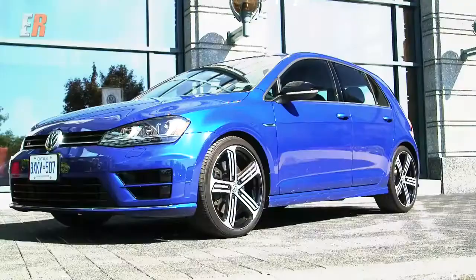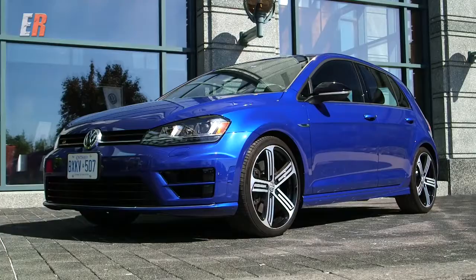The Golf R really is the top of the line when it comes to the Golf family. We start with our regular Golf hatchback, we include the Golf Sport Wagon. The GTI is the performance version of the Golf that's been around since 1976, and the Golf R really is the top of the mountain.